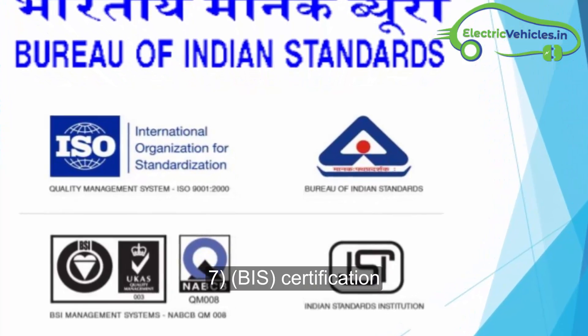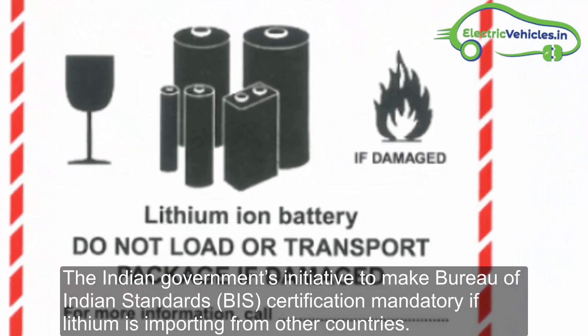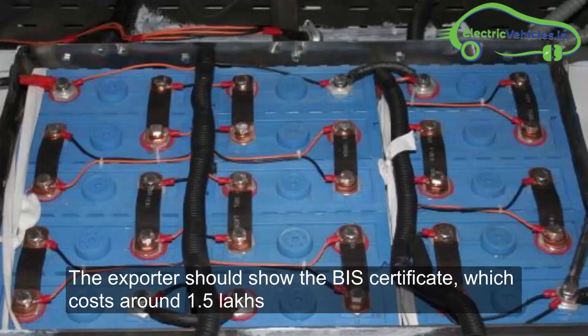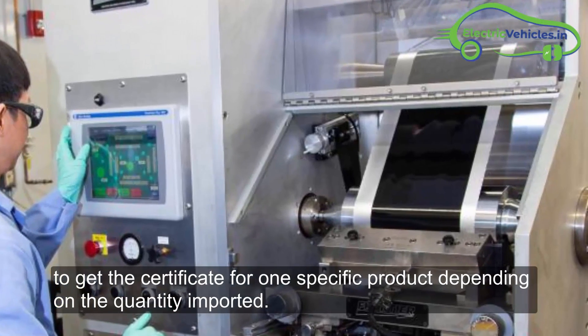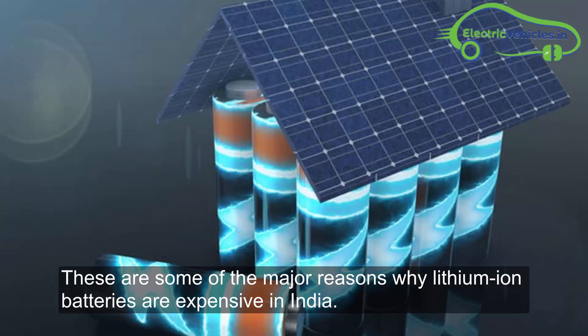The seventh factor is BIS certification. The Indian government has made Bureau of Indian Standards certification mandatory. If lithium is being imported from other countries, the exporter must show a BIS certificate, which costs around 1.5 lakhs to obtain for one specific product, depending on the quantity imported. These are some of the major reasons why lithium-ion batteries are expensive in India.